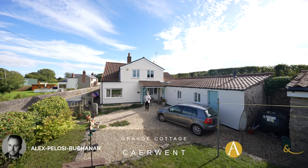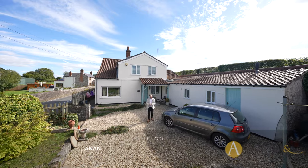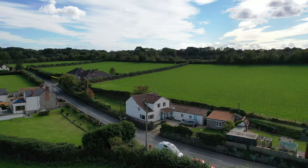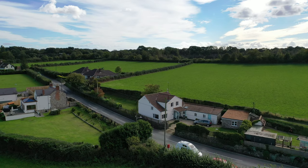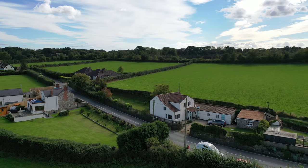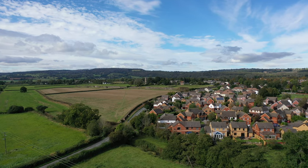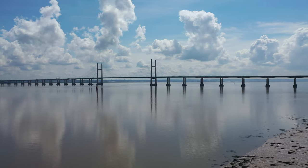Hi, it's Alex from Arch & Co here, and today I am delighted to introduce to you this gorgeous cottage located in the village of Caio Wendt. Originally a Roman settlement, the village was previously known as Ventus Salurum. The modern day village is situated between the towns of Chepstow and Caldecott, which both offer a range of amenities including schooling, leisure facilities, as well as great access to the M48 for commuters.